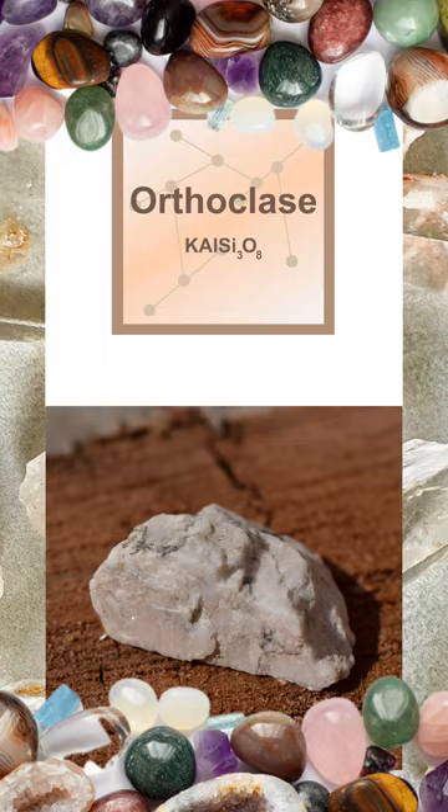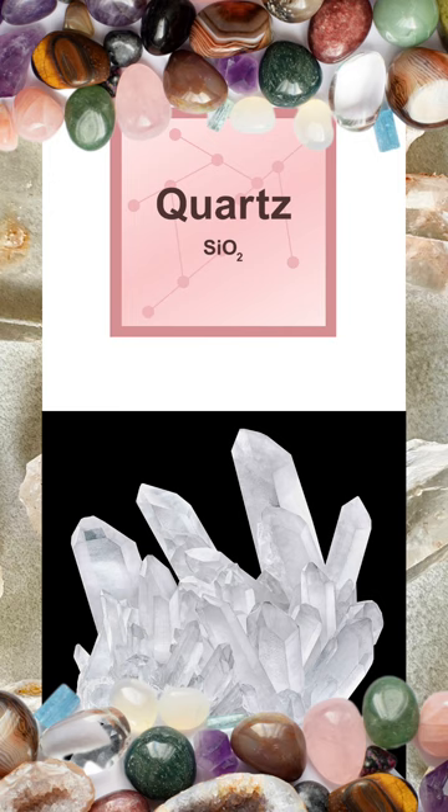Number seven on the Mohs hardness scale is the mineral quartz, which is quite hard. It comes in various forms and colours, making it one of the most common and recognisable minerals. Its hardness and resistance to weathering make it valuable in identifying rock types. The best material to scratch quartz would be topaz.